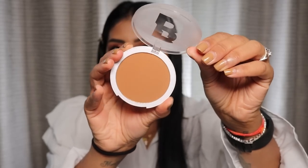I got this By Terry Baume de Rose in my October Look Fantastic box — it was really a treat. I'm going to try this on now. Next I'm going to use some Beauty Bay powders — they came out with new ones, so I got a bronzer and a blush. The bronzer is in the shade Caramel.